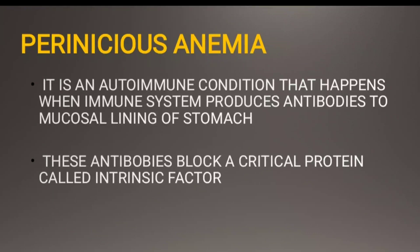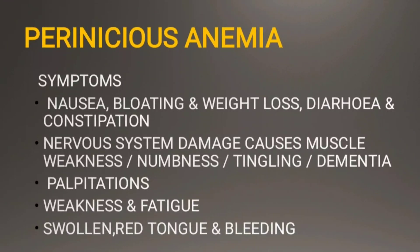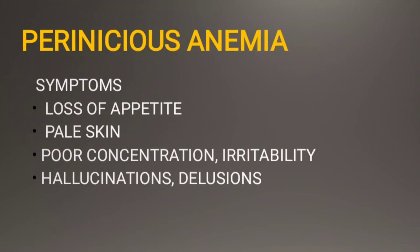Clinical features include nausea, bloating, weight loss, diarrhea or constipation. Nervous system damage causes muscle weakness, numbness and tingling in the hands and feet, memory loss and dementia, with nerve involvement seen as glove and stocking distribution. Patients also experience palpitations, weakness and fatigue, swollen red tongue, bleeding, loss of appetite, pale skin, poor concentration, irritability, hallucinations, delusions, and even optic nerve degeneration affecting eyesight.